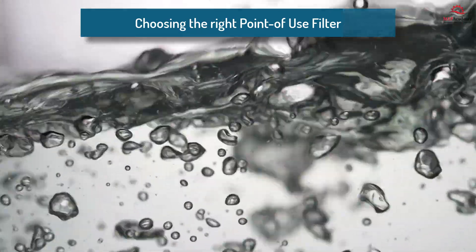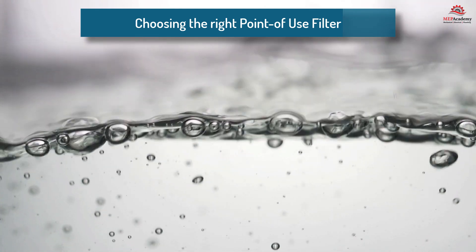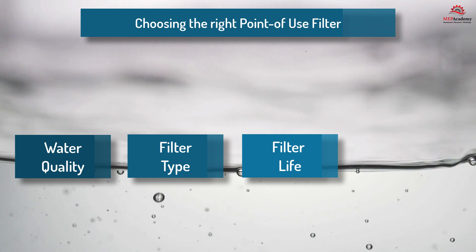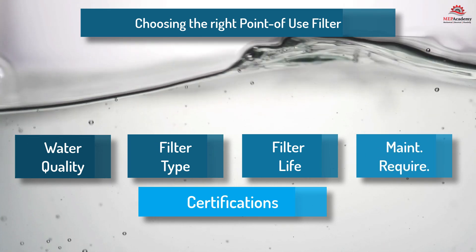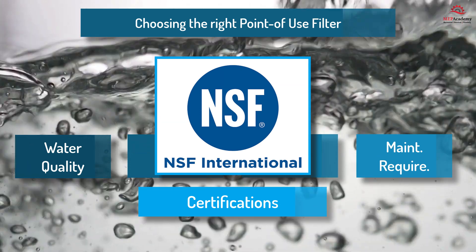When selecting a point-of-use filter, consider factors such as your local water quality, filter type, filter life, maintenance requirements, and certifications. Look for filters certified by reputable organizations like NSF International to ensure their effectiveness and safety.